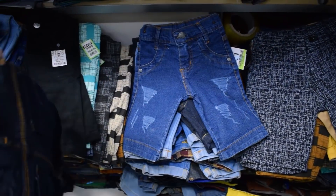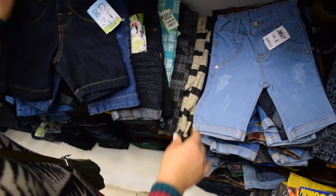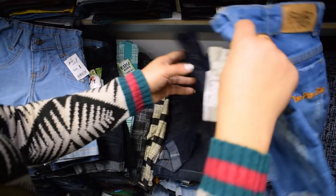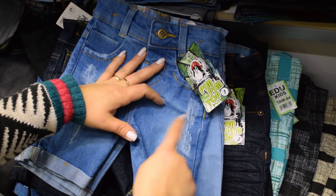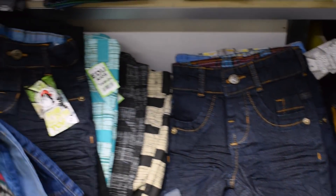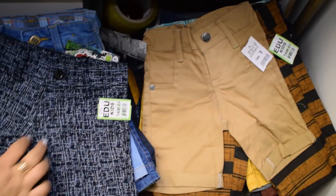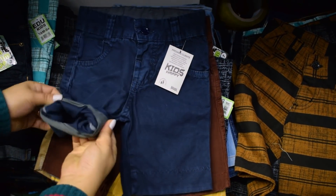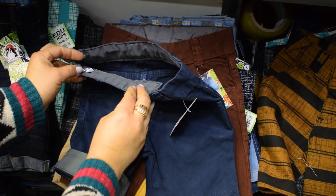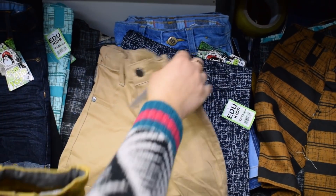Agora a gente vai para as bermudinhas 1, 2, 3. Essa daqui é uma 3. Tem a escura, esse aqui já é um outro modelinho. Tem essa daqui que é clarinha também. Esse aqui é um outro tom de claro. Olha só que linda — é trabalhadinha. Essa daqui vem geralmente em três cores: na clara, na azul e na preta. Esse modelinho hoje tem do 1 ao 8, mas vai vir agora até a juvenil. Tem as pequenininhas também: colorida, lisa. Tem a mostarda, tem o azul. Essas daqui vão do 1 ao 16, a colorida lisa.